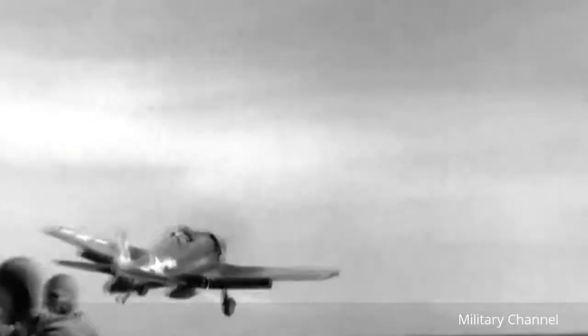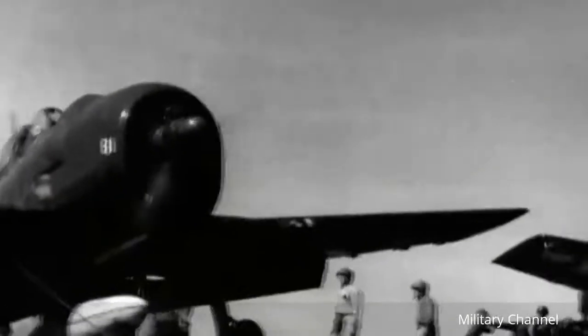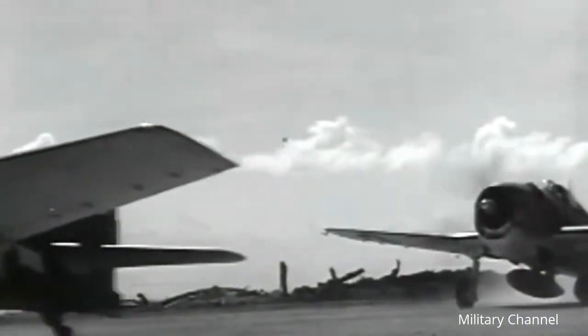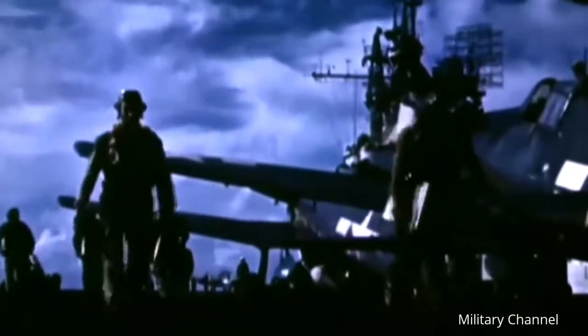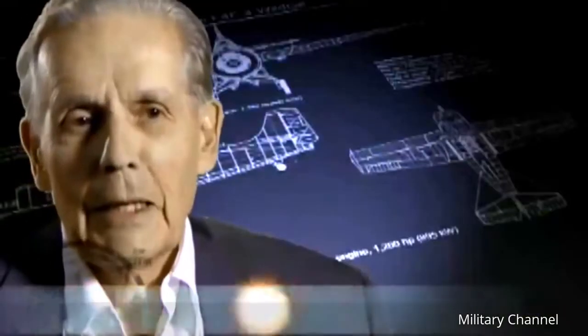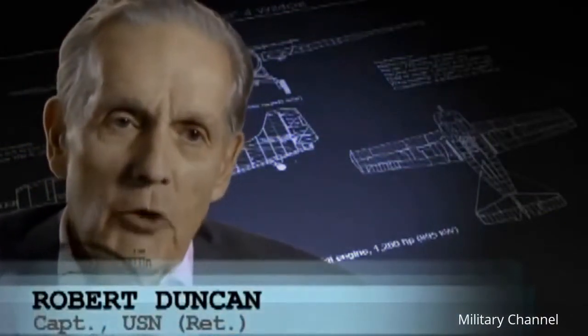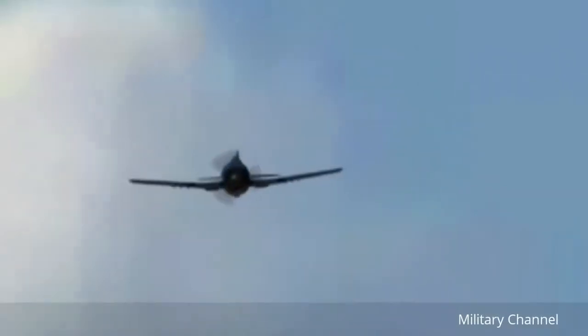Taking advantage of its six .50 caliber machine guns and more than double the fuel capacity of the Wildcat, the Hellcat proved effective at any altitude, despite its additional weight. It's a 100% better plane than the Wildcat, and I flew it right off the bat without any difficulty. It was like sitting in the seat of your mother's lap.